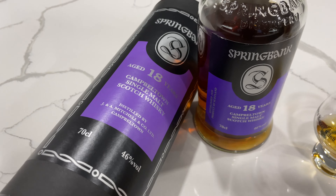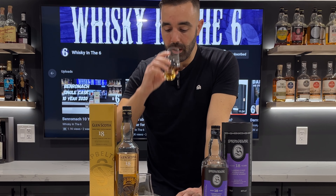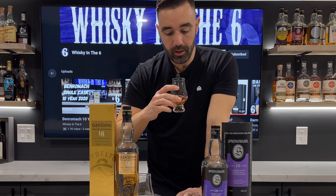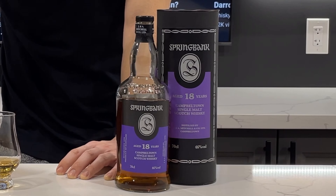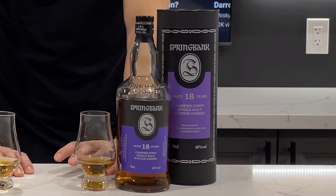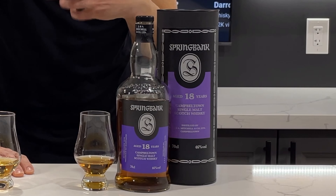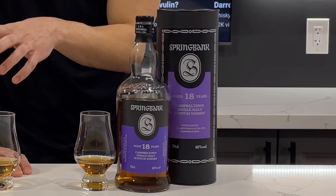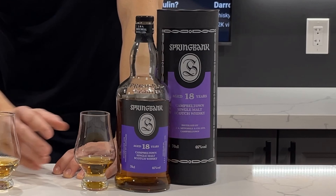On the nose the Glen Scotia wins for sure. The Springbank does have an interesting char note on the back end, almost like a burnt hay kind of note. There is a bit of sulfur on here - it's not a bad amount, not off-putting by any means - but head-to-head with the Glen Scotia, because of the purity of the Glen Scotia, it kind of takes a step back and allows the Glen Scotia to really shine.